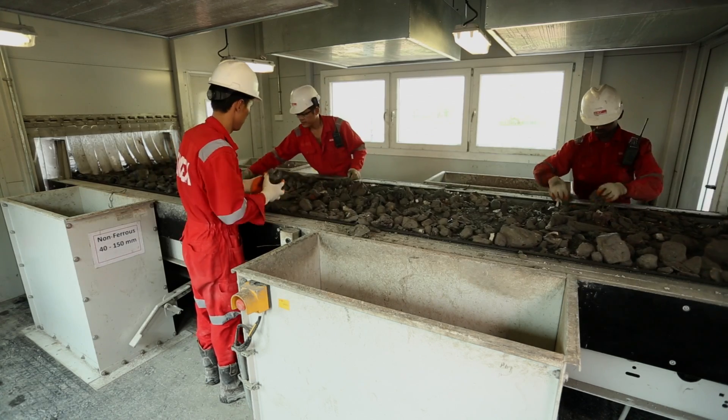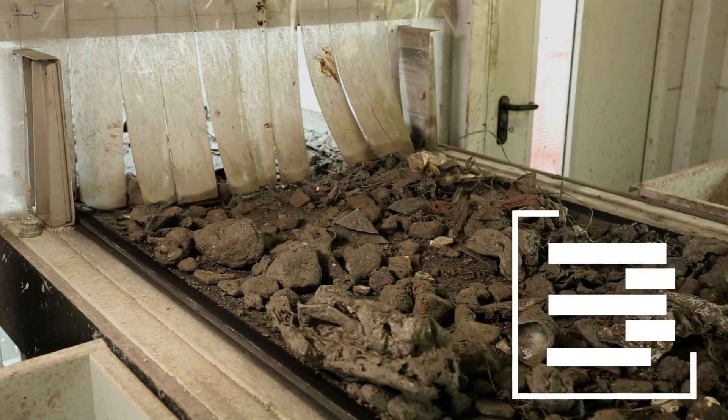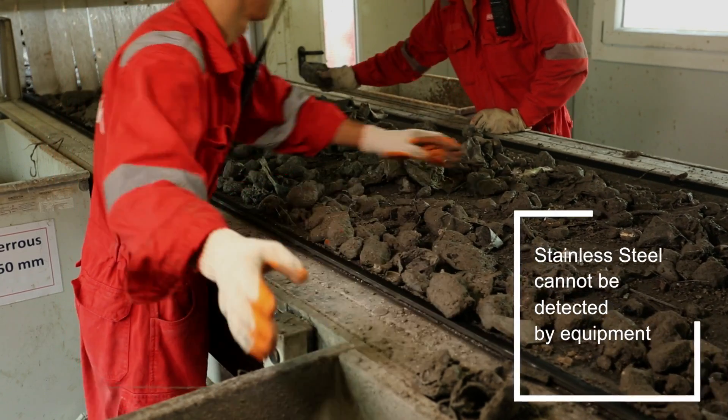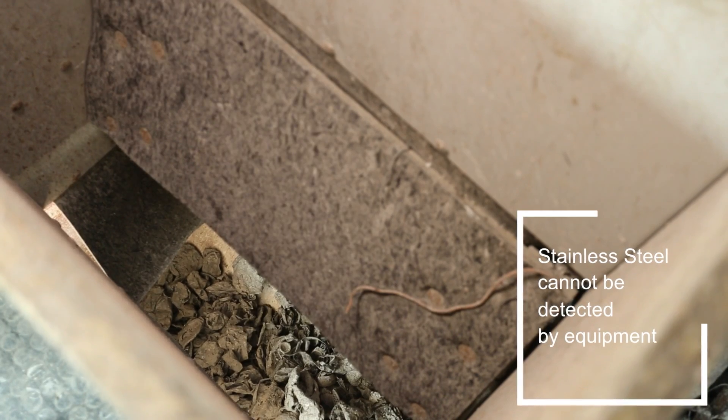At the last station, the manual hand-picking station, a team handpicks stainless steel and any remaining ferrous and non-ferrous materials to ensure most of the metals are recovered.